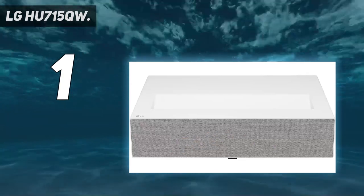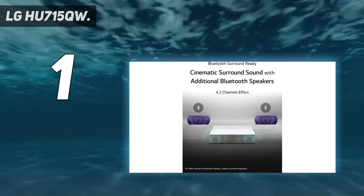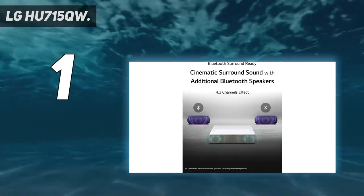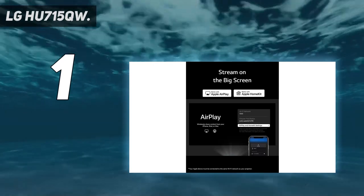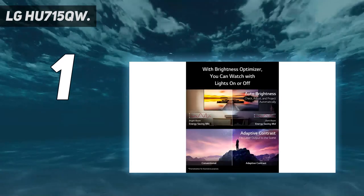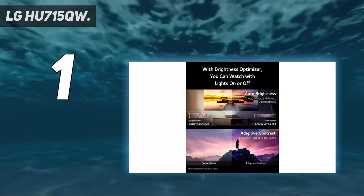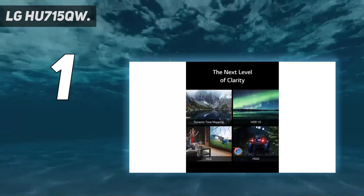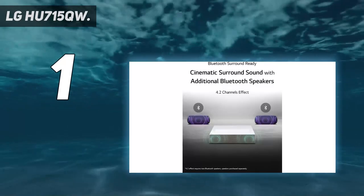In addition, it's simple to use and set up, so you can start enjoying your favorite content right away. It has built-in stereo speakers that deliver a full, rich bass, and you will receive the highest quality sound possible thanks to the included quad woofer. Furthermore, this projector features a 2.2 channel surround sound system that enhances the quality of your video games and movies.